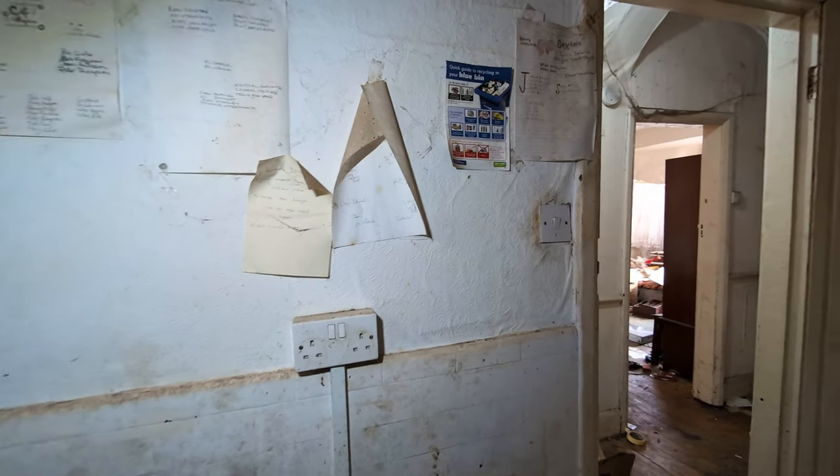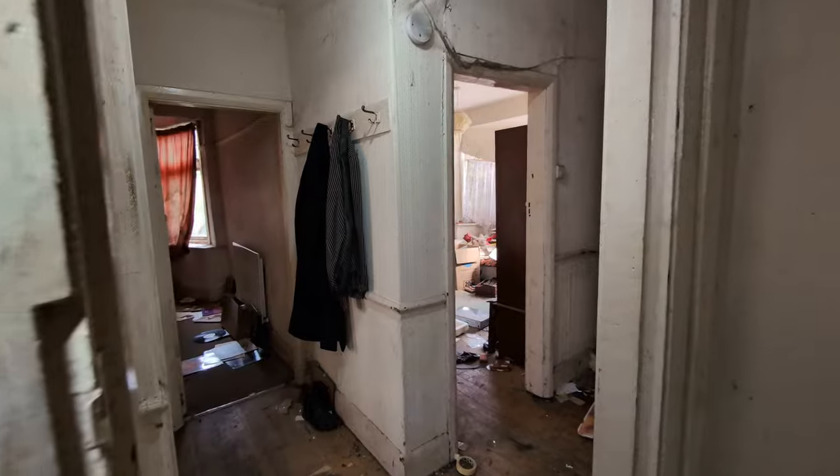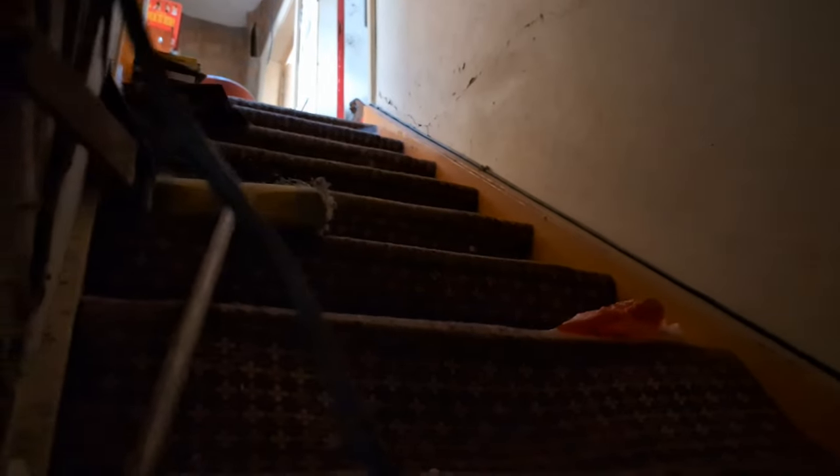Right guys, I've just heard a cat. I am not leaving this house until I find it. I've just crawled through that hole - the only reason I've done it is I thought I heard a cat.